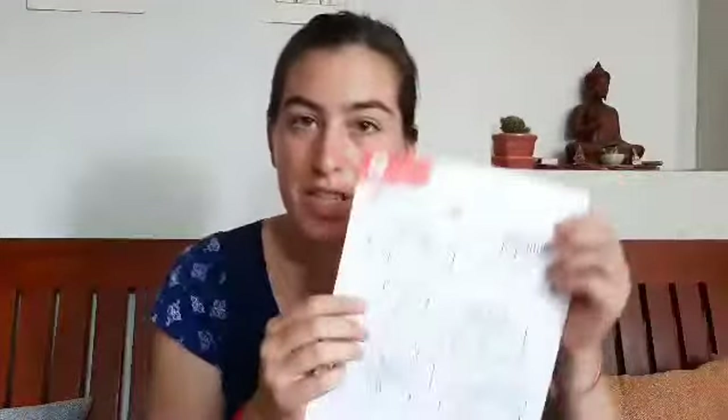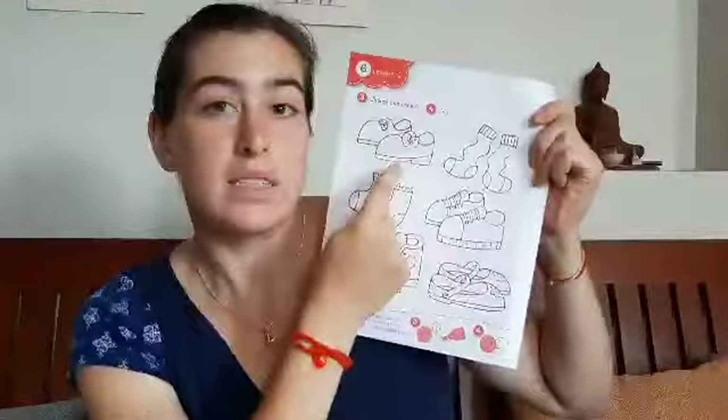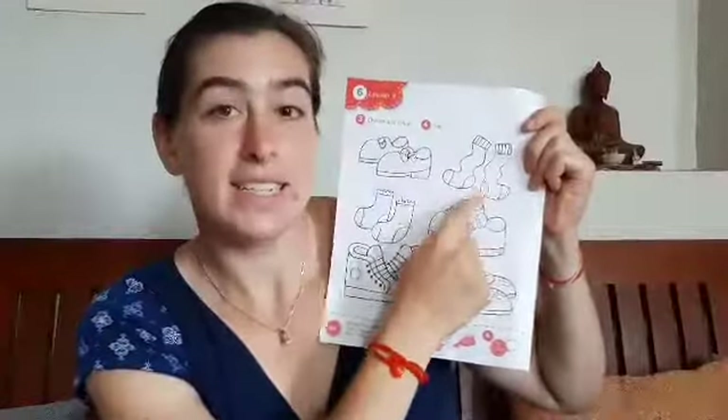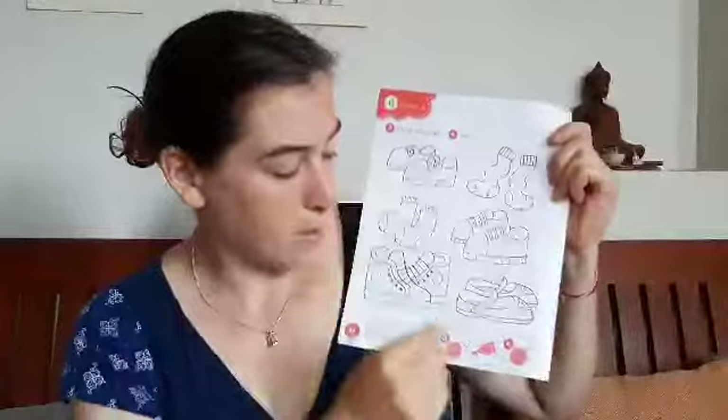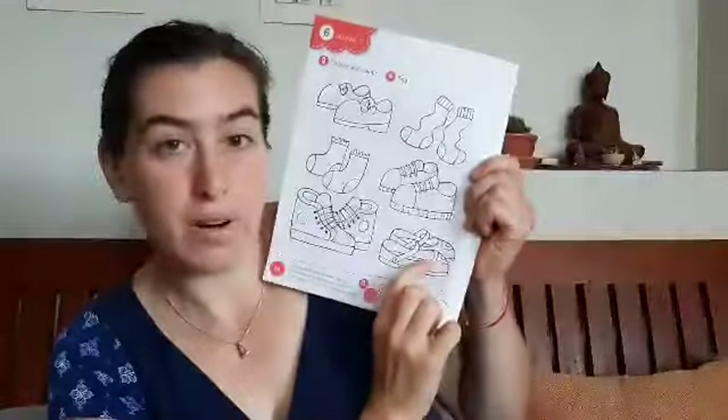The next page — turn the page. And we have, what's this? Shoes and socks. So we're gonna color. Make them beautiful. There's a flower on these shoes.